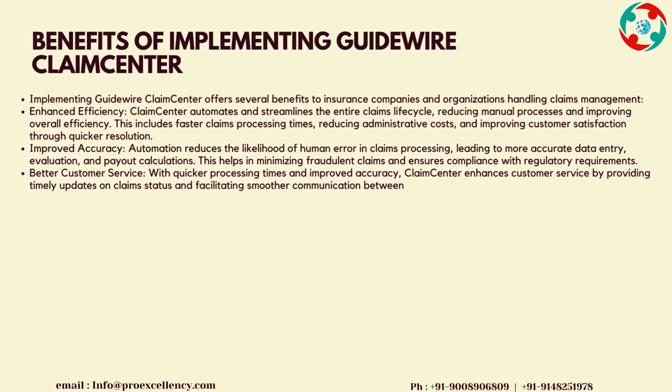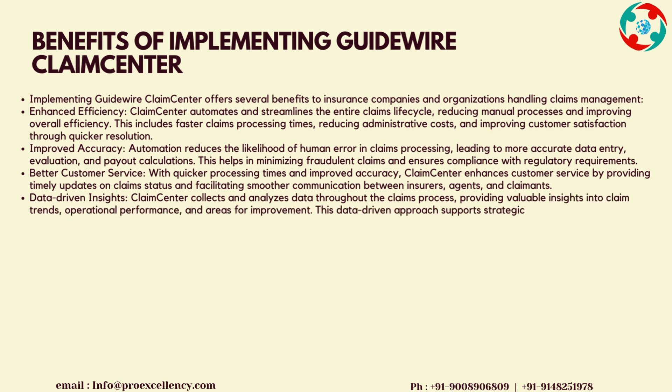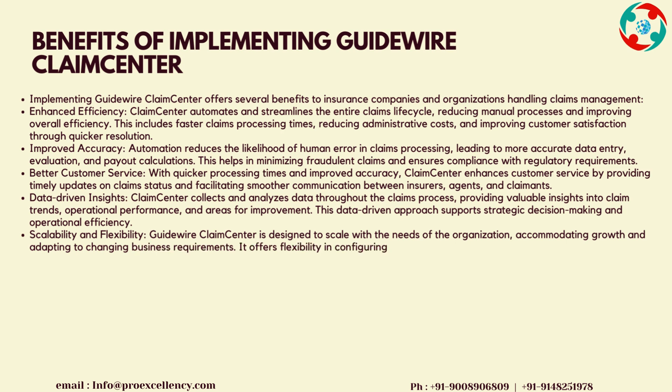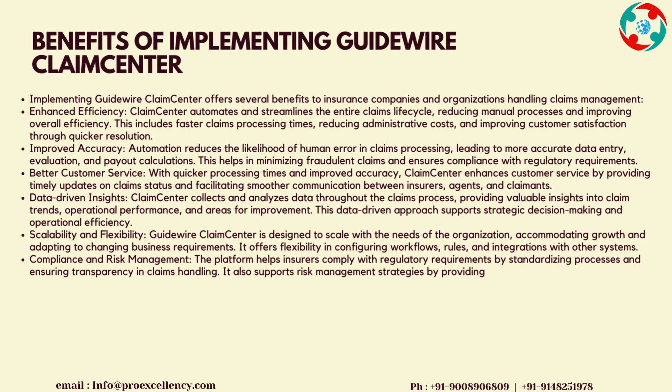Improved Accuracy: automation reduces the likelihood of human error in claims processing, leading to more accurate data entry, evaluation, and payout calculations. This helps in minimizing fraudulent claims and ensures compliance with regulatory requirements. Better Customer Service: with quicker processing times and improved accuracy, Claims Center enhances customer service by providing timely updates on claims status and facilitating smoother communication between insurers, agents, and claimants.